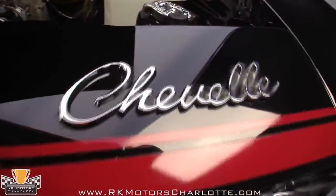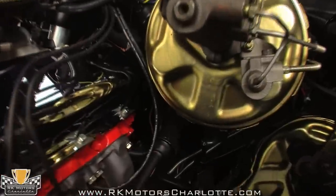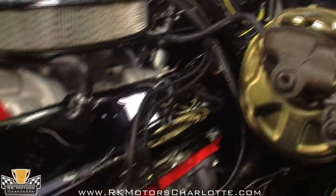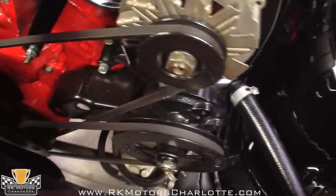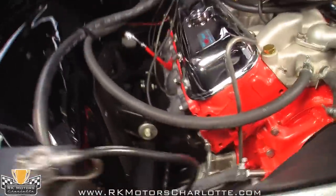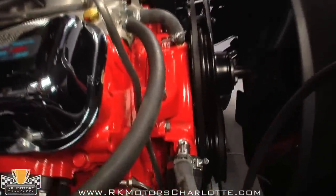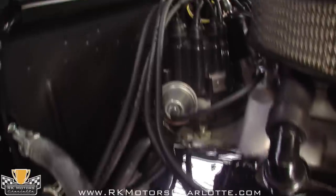As a matching numbers car, that means the original code EGL78 375 horsepower engine lives under the hood. Fully rebuilt to stock specifications, every detail is correct and workmanship is superior. Note that the intake is correct, the carburetor is a proper Holley 4-barrel, and the hoses and clamps are exact reproductions. The chrome on the air cleaner and valve covers is nicer than the stuff on the bumpers of your driver, and the decals have been applied exactly in the right spot.